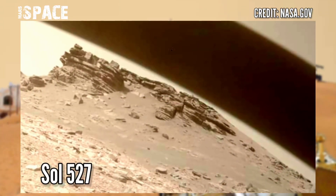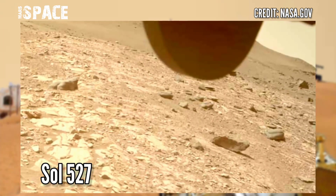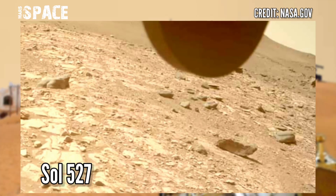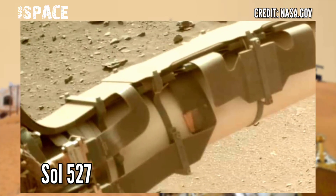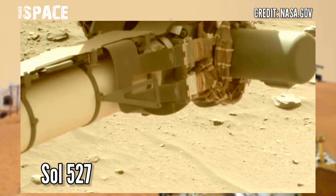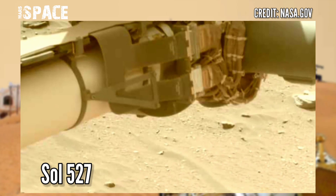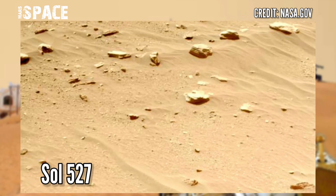Close-up inspection of the robotic arm that supports the turret — the Sherlock Watson camera, PIXL, X-ray spectrometer, and drilling system with three different bits are located here. NASA's Mars Perseverance rover captured these images on Sol, or Martian day 527, 14 August 2022.